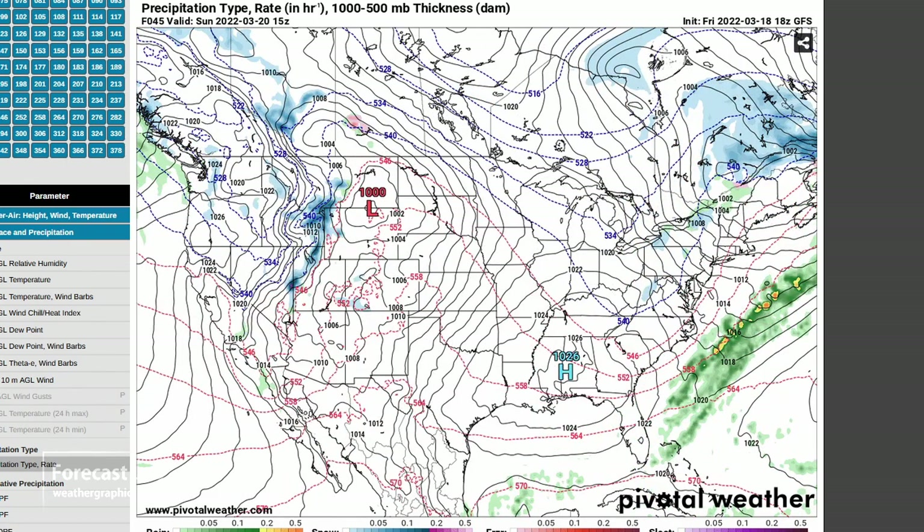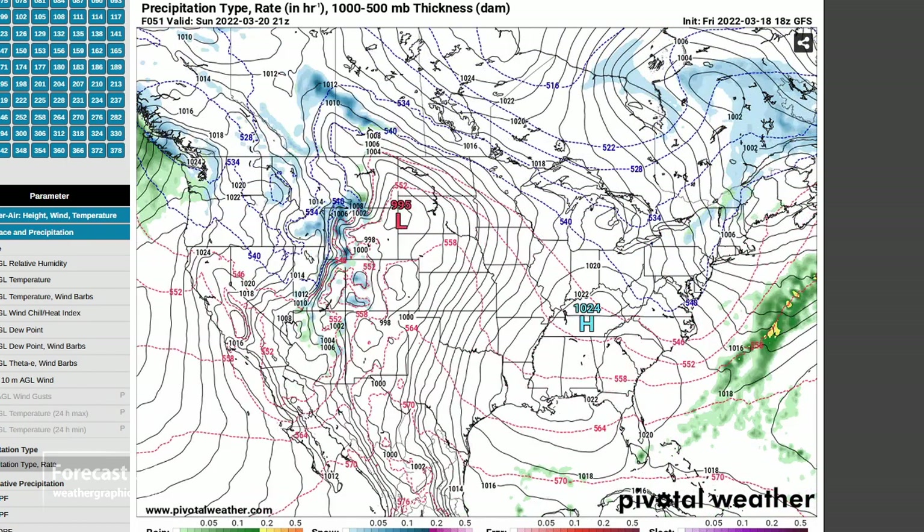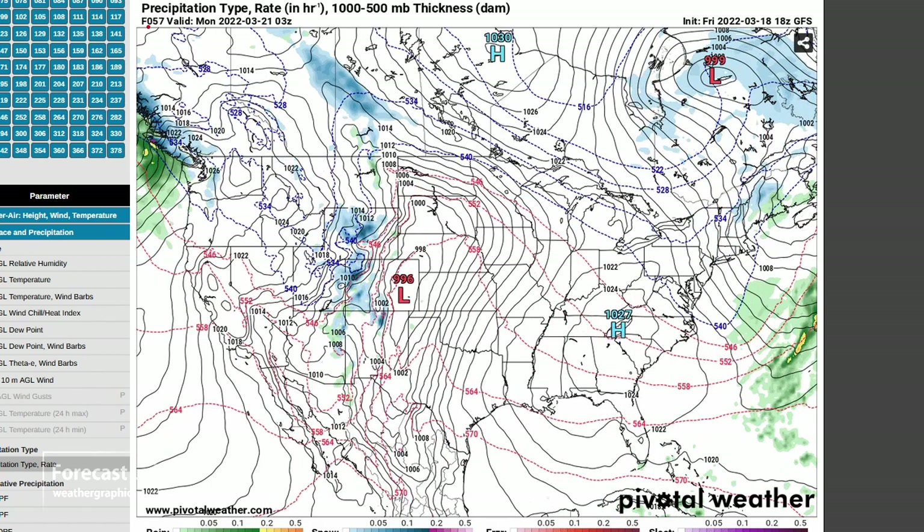That system will be crossing the Rockies on Sunday, and you can see this stout southerly flow picking up — the low-level jet gets established, coming up from the Rio Grande up to Oklahoma and Kansas. The surface front is well out to the west, in that area right there, and out ahead of it the warm-air advection.